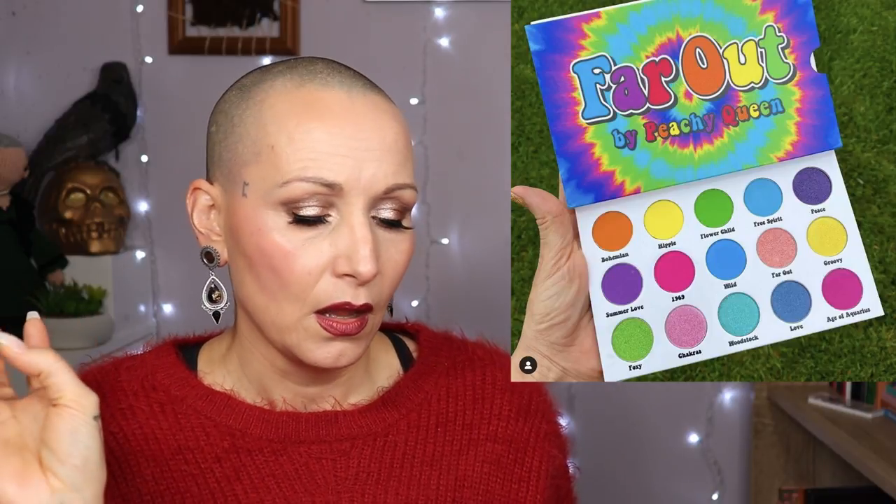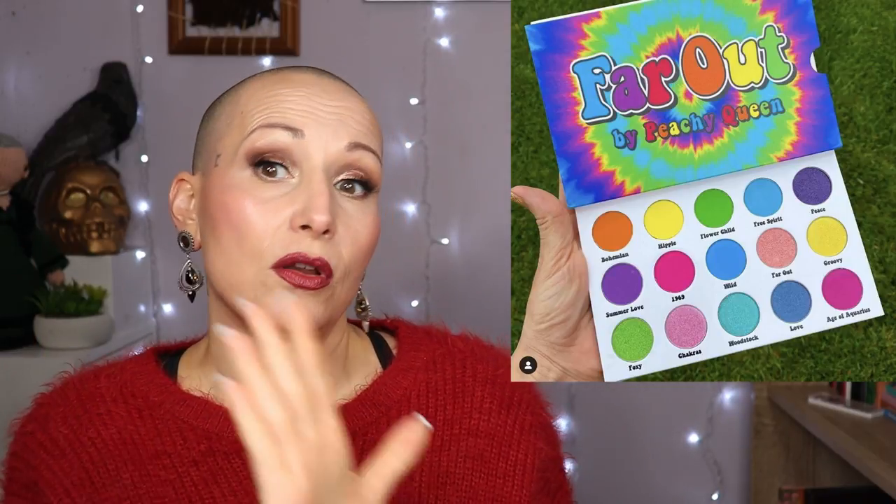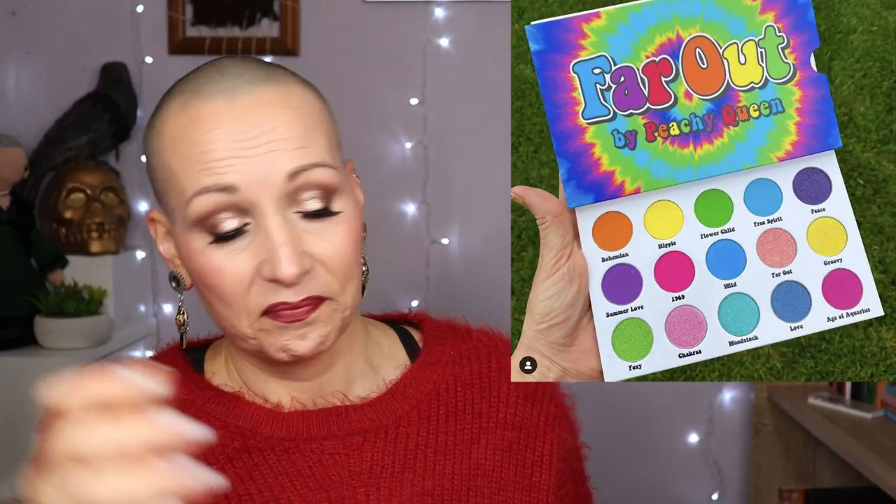Let's go to Peachy Queen Cosmetics. This is their Far Out palette — it has launched already. It looks like almost muted neons, which is a thing. You have a lot of mattes and then a corresponding shimmer, which I really like because that means I can play more. These colors give me spring and Easter vibes — kind of makes me want to paint eggs.